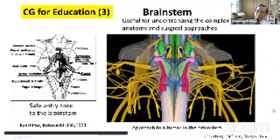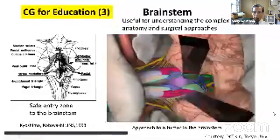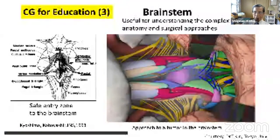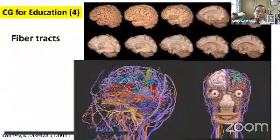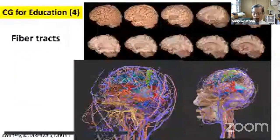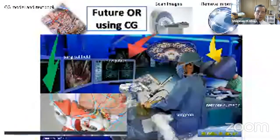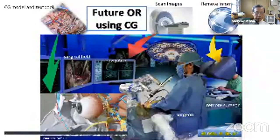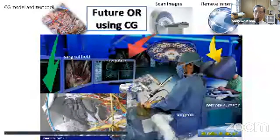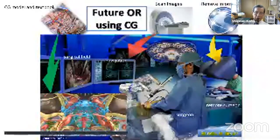For the brainstem, which has very complex anatomy, we proposed in 1993 safe entry zones to the brainstem, and this can be demonstrated using computer graphics, though it can be refined further. The fiber tract can be constructed using many photos at each dissection stage to build CG of the tracts of the brain. Looking at the future at our university, integrating all information — scan images, remote information from outside the operating theater, textbooks, and CG models — will be effectively used in the operating theater.